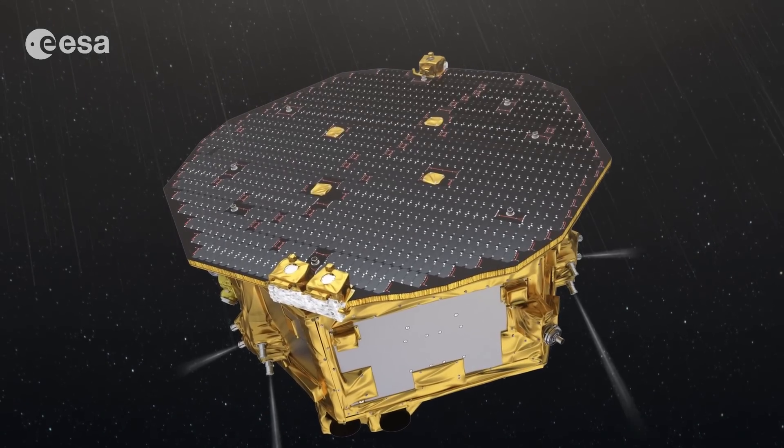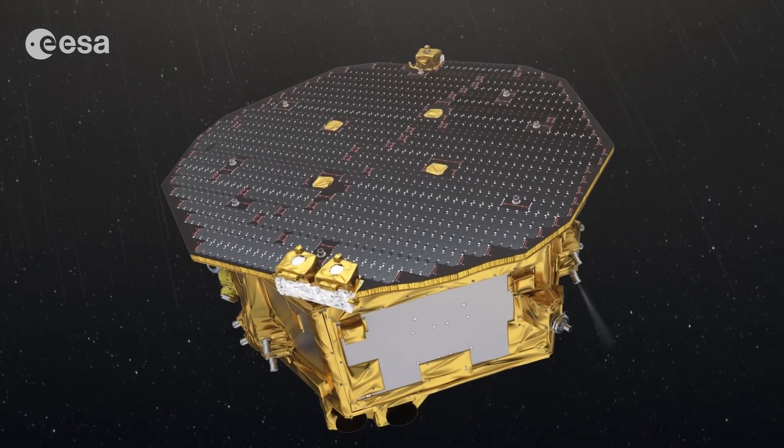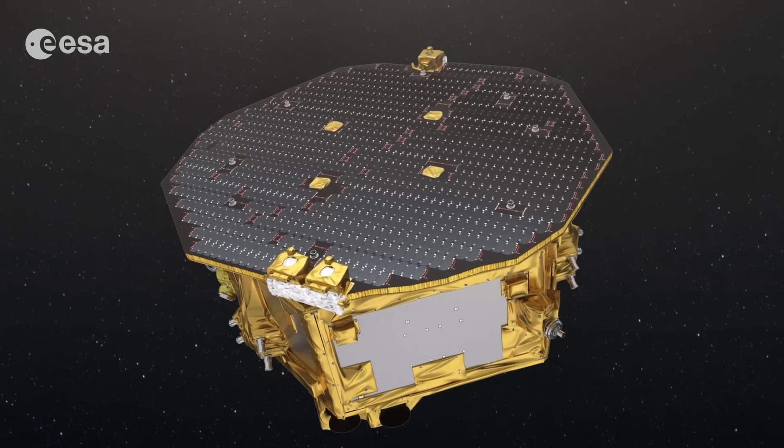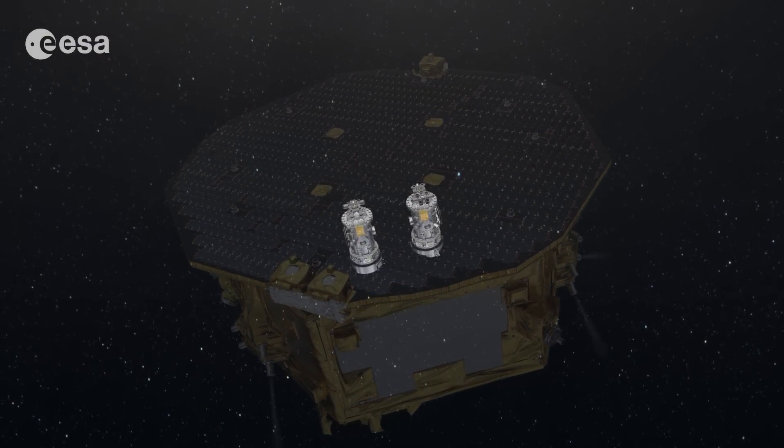Several sets of micronewton thrusters, located on the outer panels, will continually apply minuscule amounts of force to move the spacecraft and keep it centered on one of the cubes.